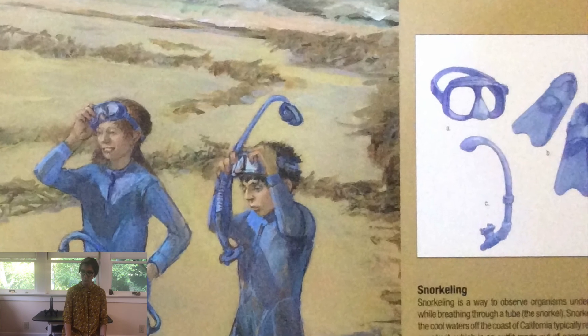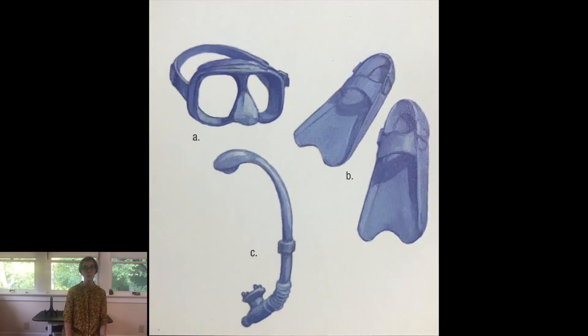Snorkeling is a way to observe organisms underwater while breathing through a tube called a snorkel. Snorkeling in the cool waters off the coast of California typically requires a wet suit, which is an outfit made out of neoprene that provides both thermal insulation and buoyancy. A diving mask is very important to provide visibility underwater. Fins, which are worn on the feet, provide more surface area for kicking and aid movement through the water. The snorkel is the breathing tube, which provides a way to look underwater and breathe air at the same time.